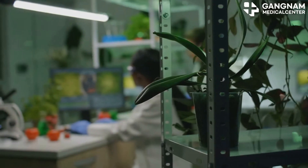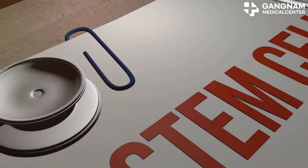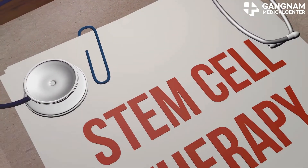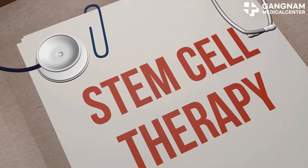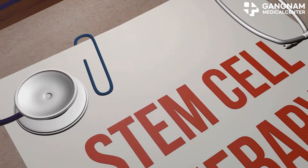No worries though, there's a solution. Enter cell activation treatment. By combining it with stem cell therapy, we can maximize the treatment's effect without the drop in cell activity. This combo allows for more effective treatments and better outcomes for patients.